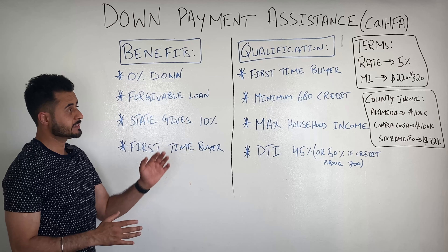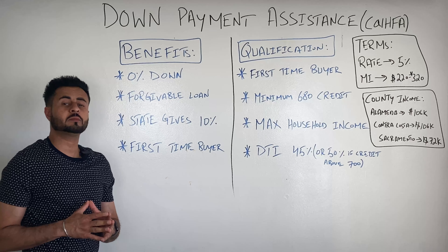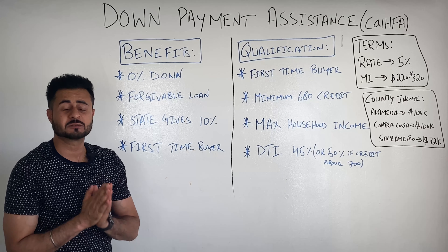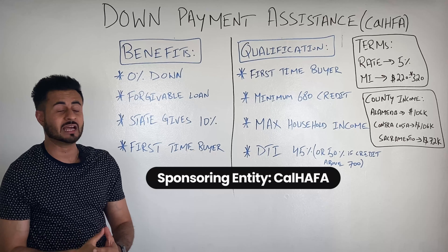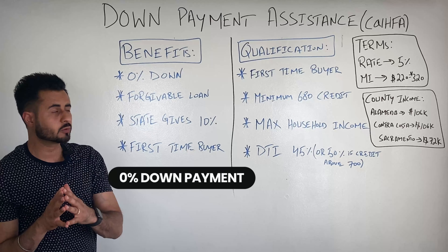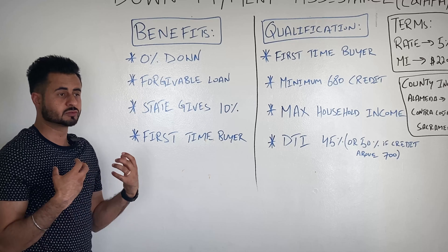In today's video, I will share with you a first-time buyer mortgage program that requires 0% down. That's right, $0 out of your wallet. I will share with you the qualifying requirements for this program, and at the end of this video, I will show you how you can actually use this loan program to buy a house in California. So you definitely want to stay till the end. Let's get started.